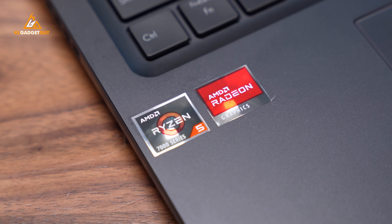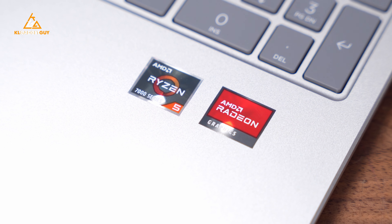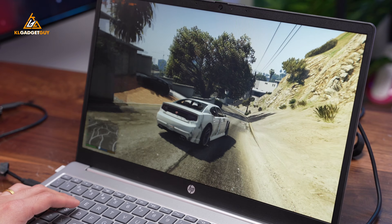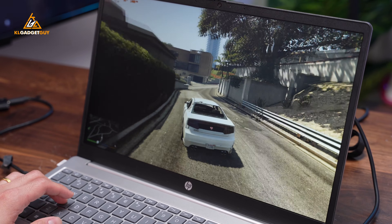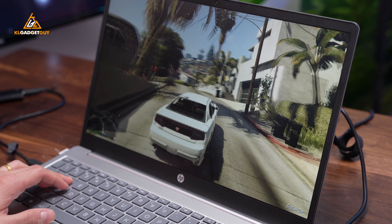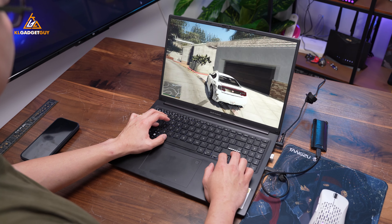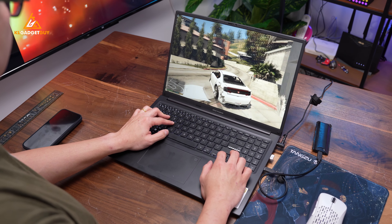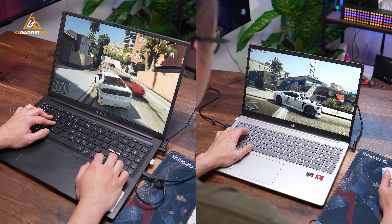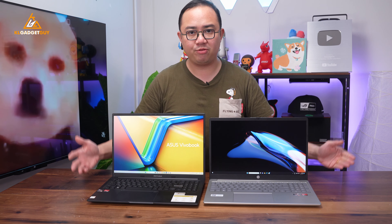Having used these two laptops for the past week and switching between them, I find them equally enjoyable in terms of performance as they are fitted with the same processor. Though the HP Laptop 15 will provide slightly better performance out of the box as it already comes with 16GB of dual-channel memory pre-installed. The ASUS VivaBook 16 can thankfully be upgraded with an extra RAM stick to the same configuration. Both laptops perform silent and cool even when pushed in multi-tab web browsing and gaming.